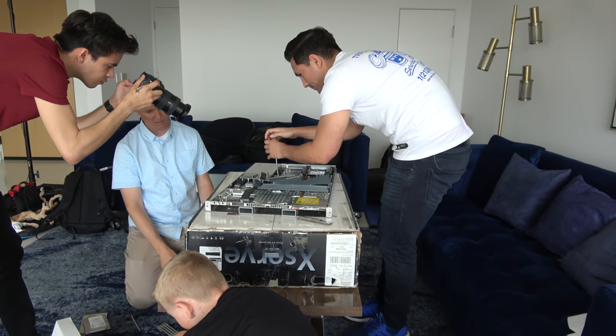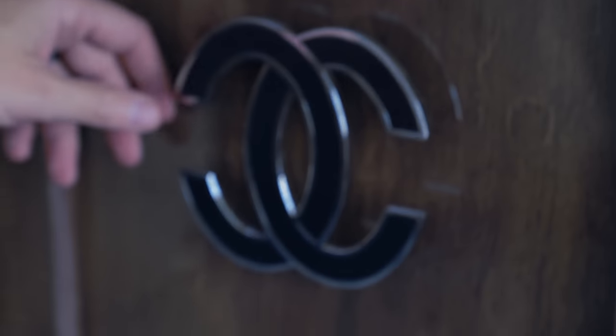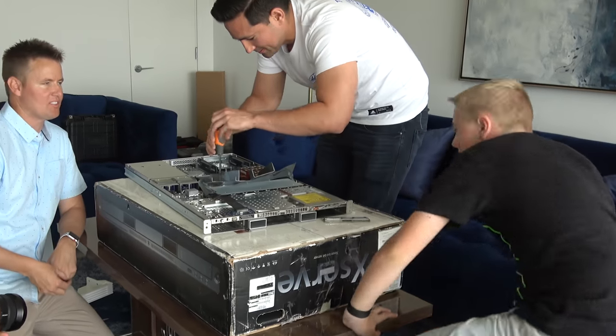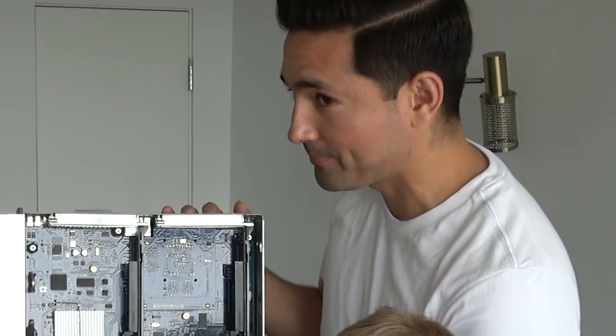Is this a Chanel table? Are we doing this on a Chanel table? This is probably like a $70,000 table right here. We cut open a Chanel boomerang once and just the boomerang was $1,200 — and it was made out of plywood. You know how you can download RAM?